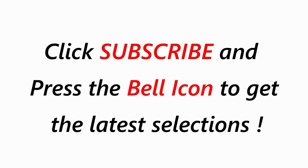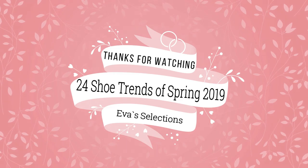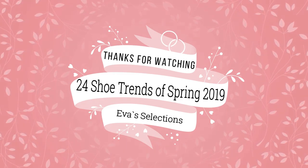Click subscribe and press the bell icon to get the latest selections. Thanks for watching 24 shoe trends of spring 2019 from Eva's selections. See you next time.